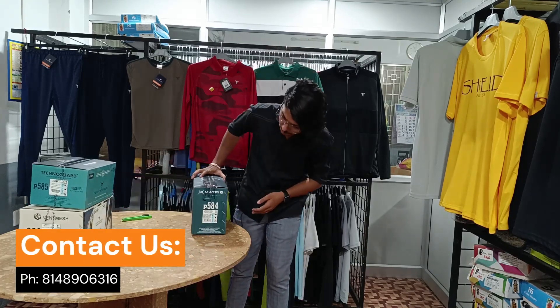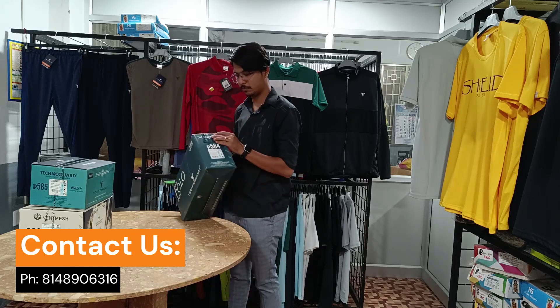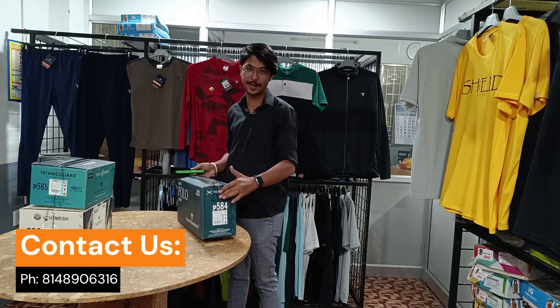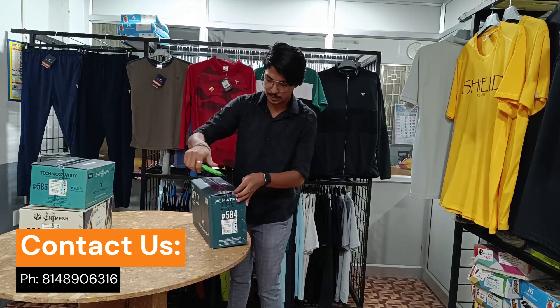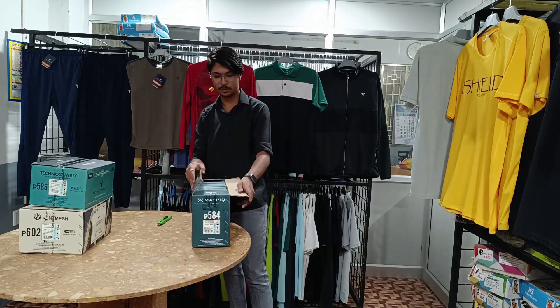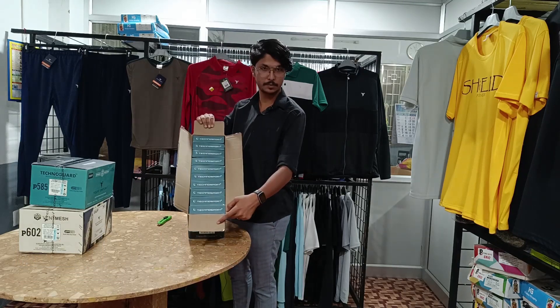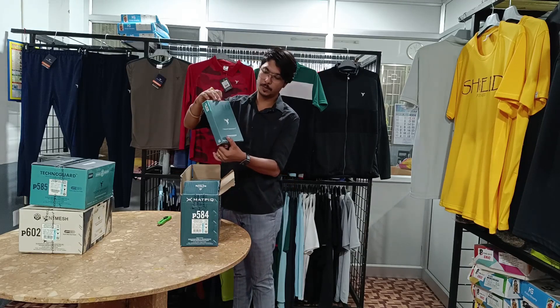Now we are going to show the item. P584 — this is a collar, half sleeve item. It comes in a 10-piece packing box with 10 colors, 10 separate box-packed items. Single piece box — you will see a different color in each box.